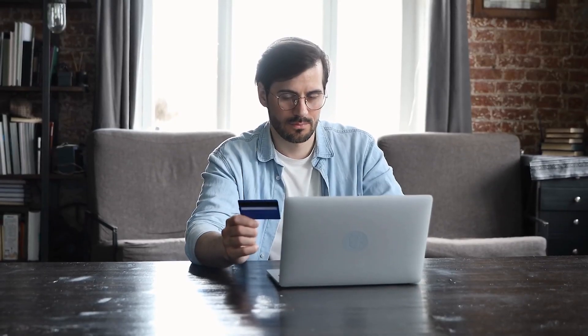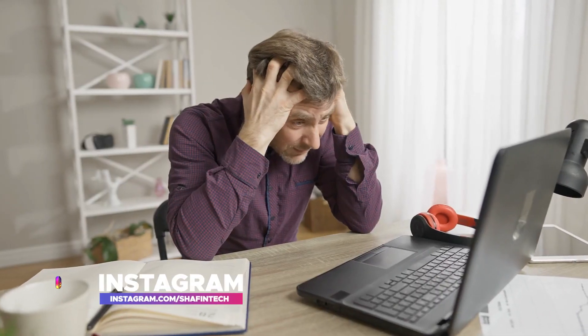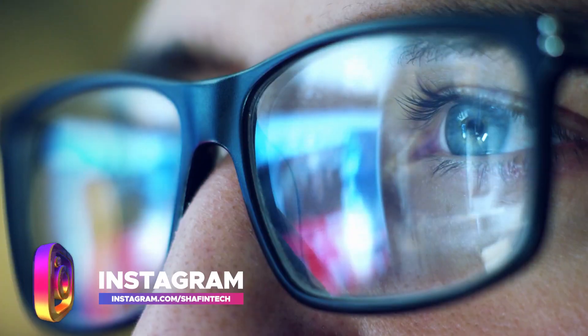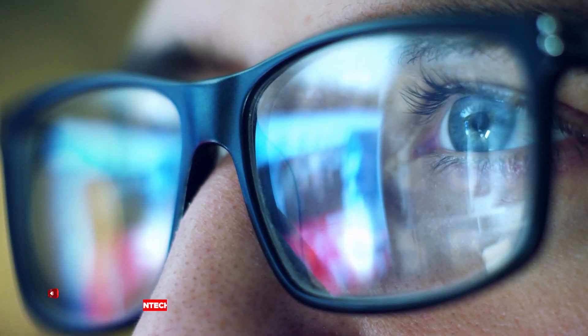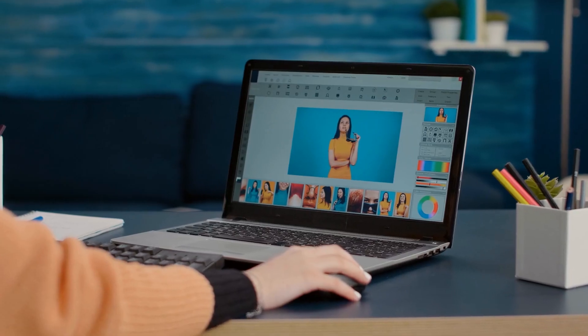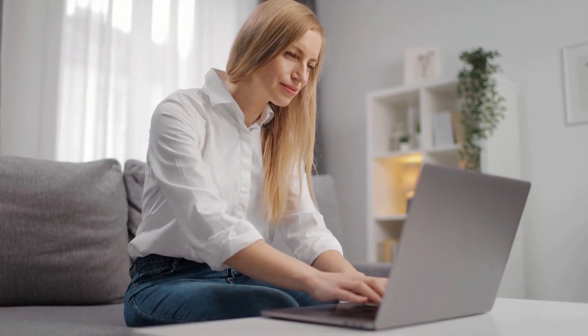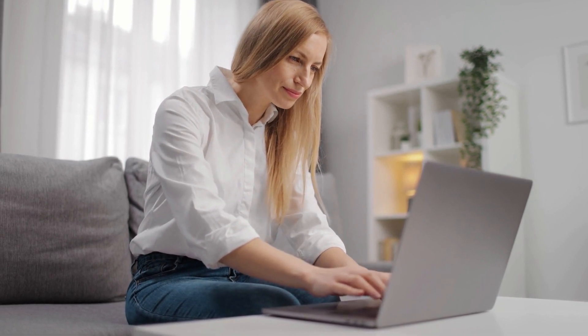Are you tired of constantly switching between tabs, forgetting passwords, or struggling with your writing? If so, you're not alone. As we spend more and more time on the internet, it's easy to get overwhelmed by the sheer amount of information and tasks we need to keep track of. In today's video, we're going to show you the top five most useful Google Chrome extensions for 2023, which will help you be more productive, efficient, and focused in your daily life.